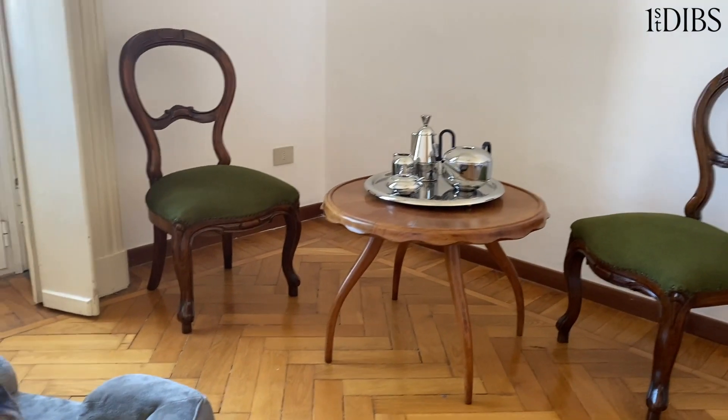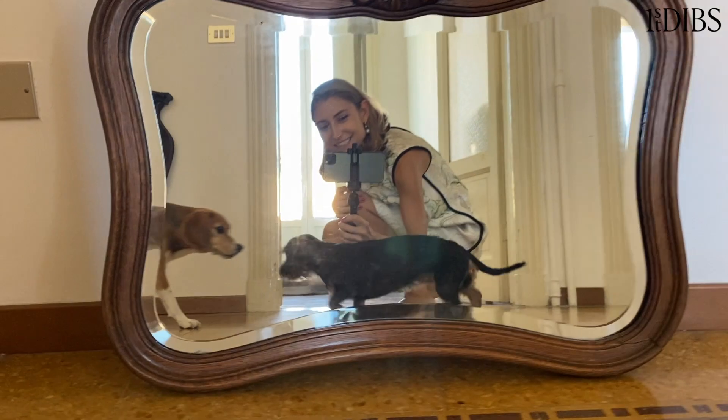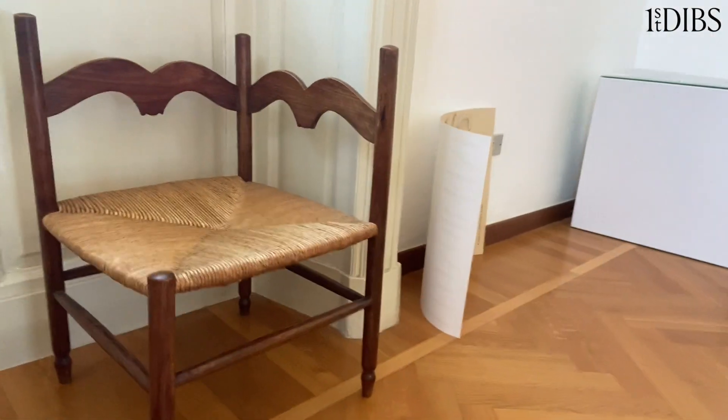These pieces I really love and all came from First Dibs. This mirror is also from First Dibs and vintage. I bet you didn't know that you needed a chair for your corner, but you did.